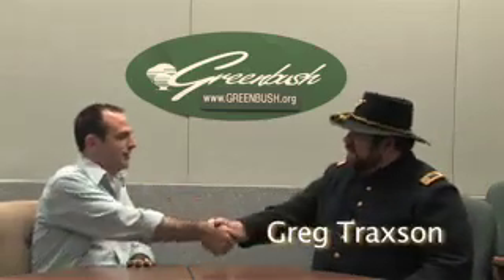We're here today with Greg Traxon. Greg, welcome to Greenbush. Thank you. Thank you for being here.